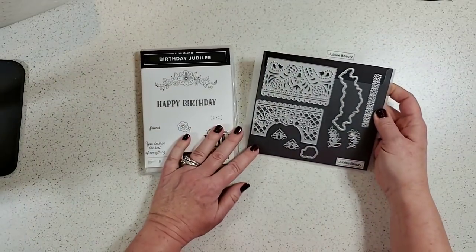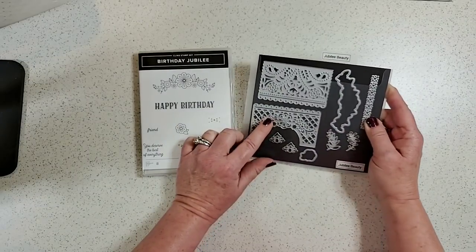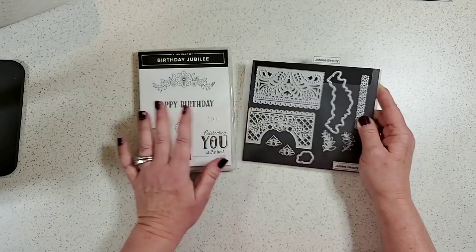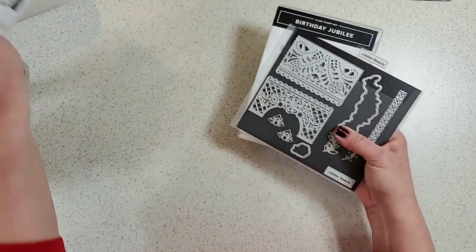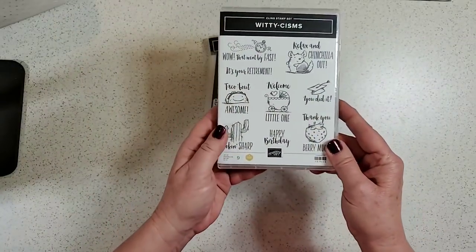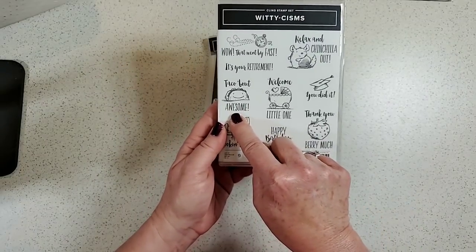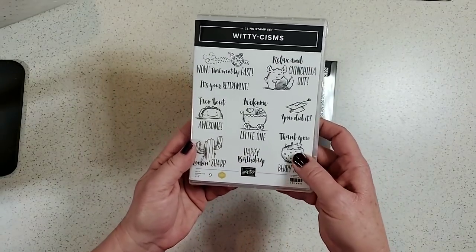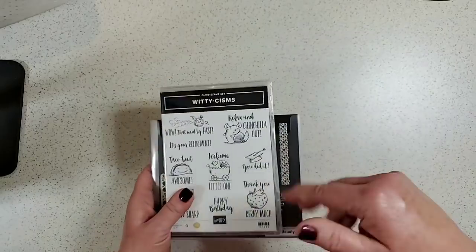On page 35 there's a bundle with gorgeous dies — shown in the catalog as banners, card fronts, or stencils. Very fun to use. And on page 37, I bought a stamp set purely because of one stamp: 'Taco Bout Awesome' — it just cracks me up. I absolutely love it.